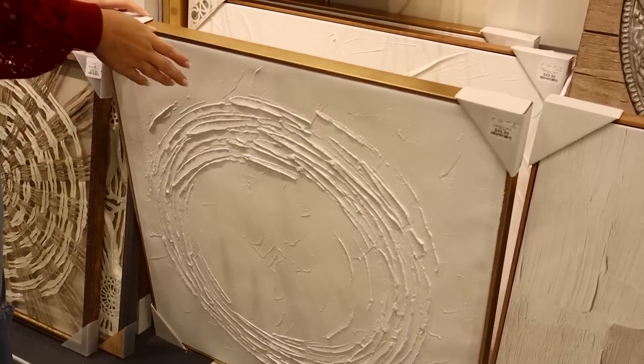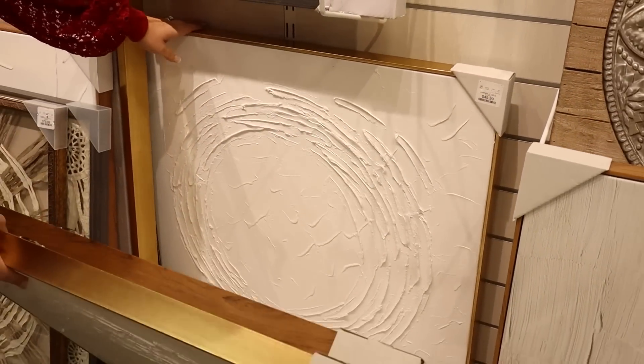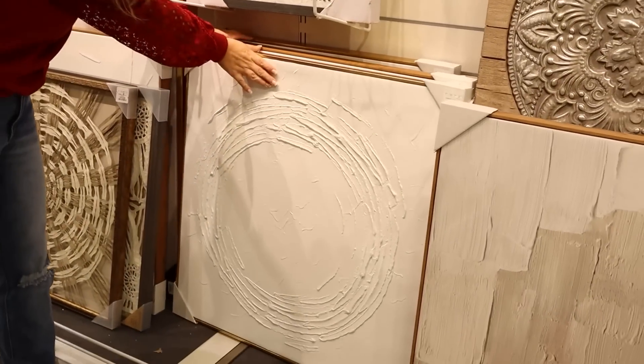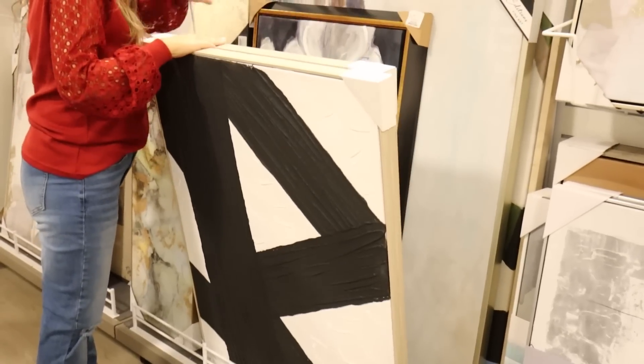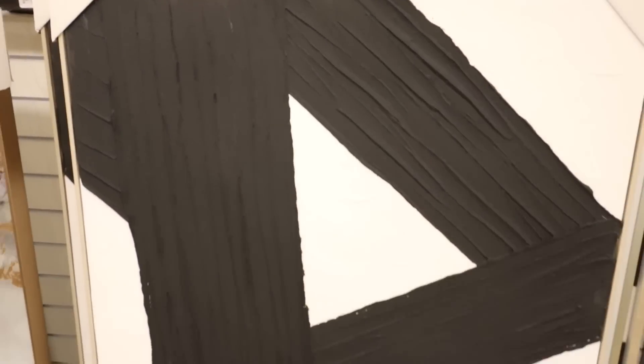Wall art is something that can be really expensive. On my channel I show you different ways to create wall art through DIY and large wall art pieces, but if you're wanting to buy something, HomeGoods is a good option. I feel like they have some of the better prices and they usually have a big selection of wall art pieces.